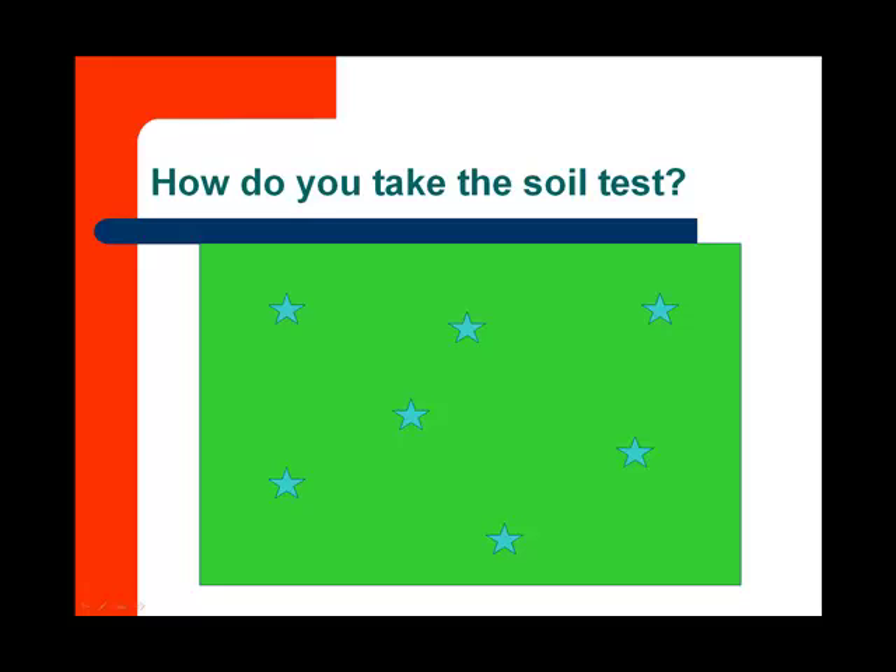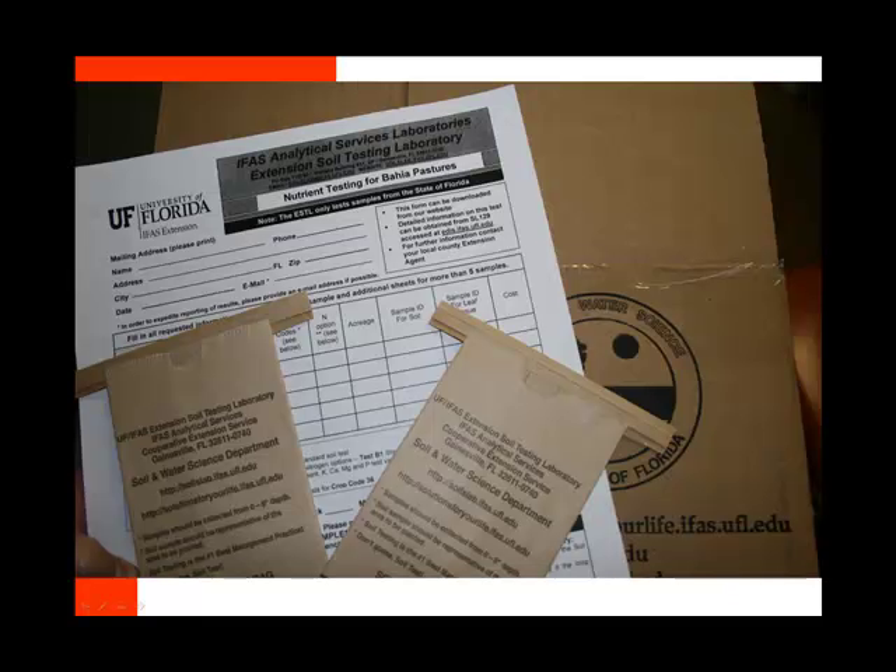This is an example of the kit that you can get from our friendly folks here in the office. You're going to need a testing sheet that's going to identify your name, your address, and the crop codes. The crop codes are on the back of the sheet, and here we have two bags, along with the box that's already addressed. If you have any questions, please call our office at 754-4433.